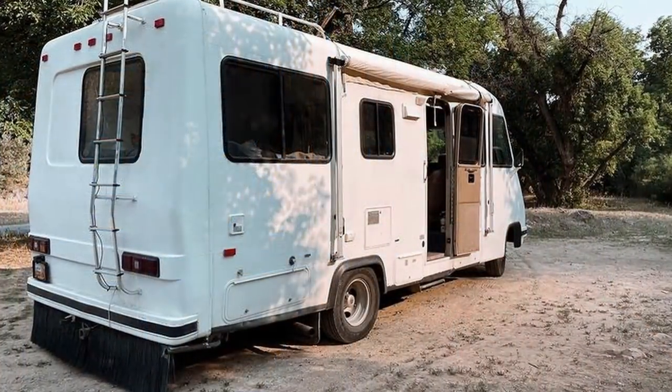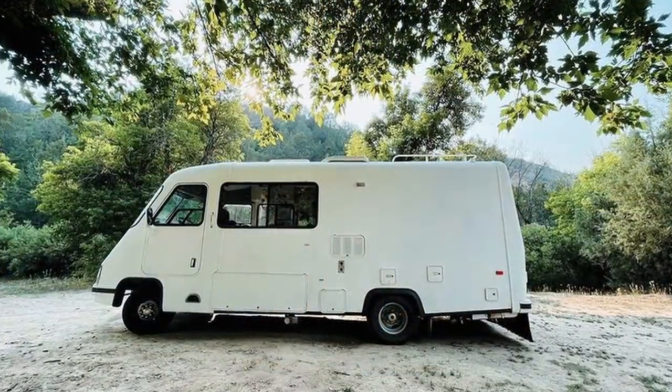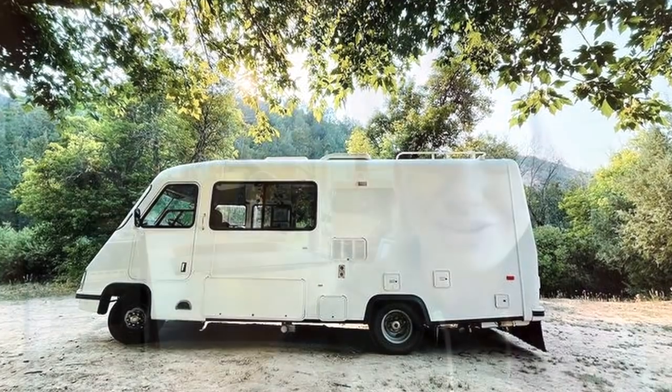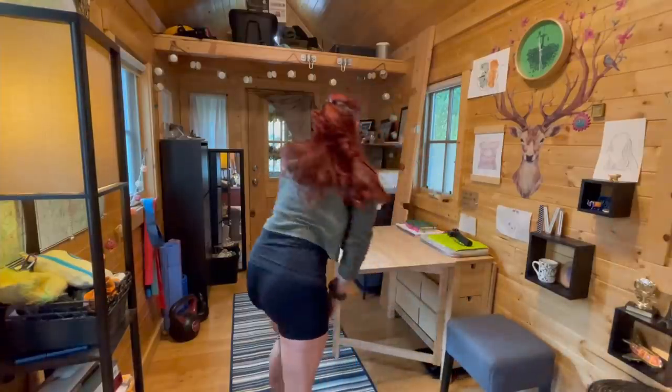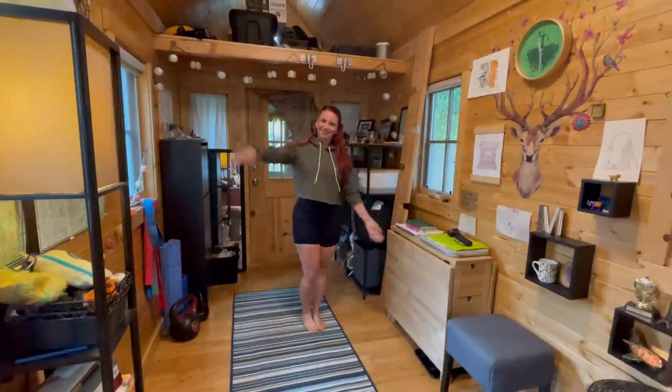I'm actually filming this on the day I'm starting to move out. Ironically, this is my last week in the tiny home — I'm moving to a 24-foot RV, so that'll be another adventure, maybe another video. But I just wanted to really commemorate this chapter and honor it because it's been such a sweet place. Something I love about tiny home living is that it helps me be very intentional about what I bring into this space, both physically and mentally. I only have so much room, and it's kept me disciplined about not acquiring too much stuff.